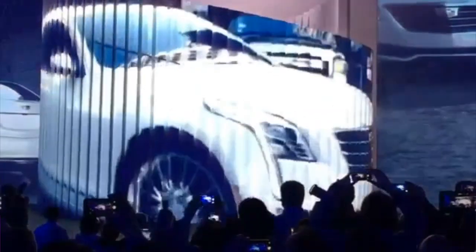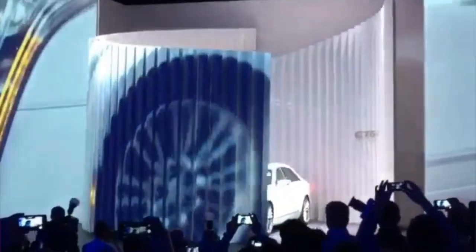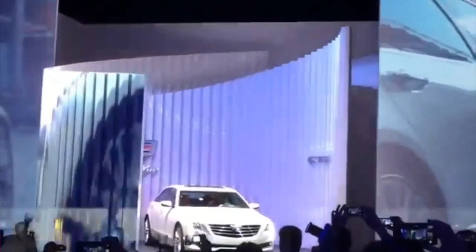Here, a revolve and donut are used to reveal a new car model. Between the motion in the video, the movement in the wall, and the counter-rotation of the car, you really get drawn into the excitement. Such a great effect.